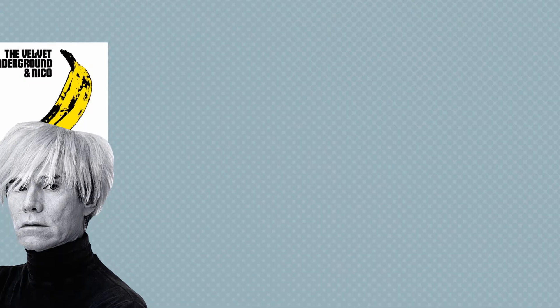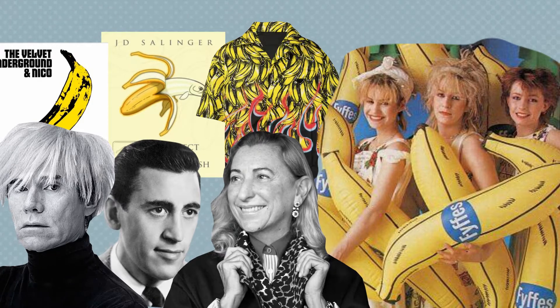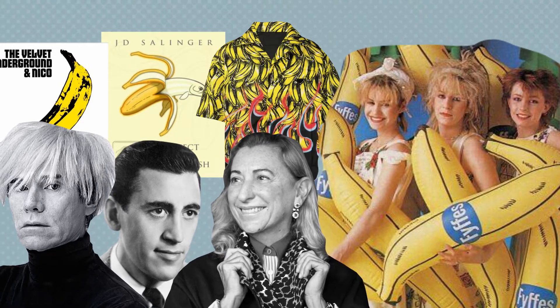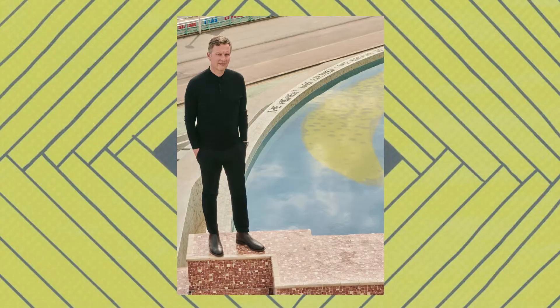And as Andy Warhol, J.D. Salinger, Prada and Bananarama have all taught us, the banana is the perfect fruit. They are famously enjoyed by tennis legends and Labour MPs alike. And it seems artists as well.